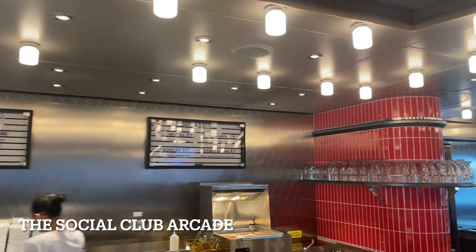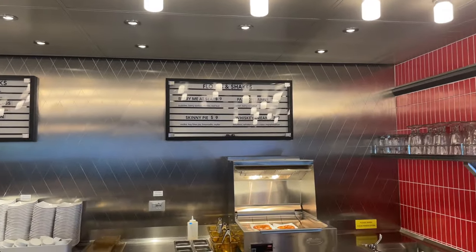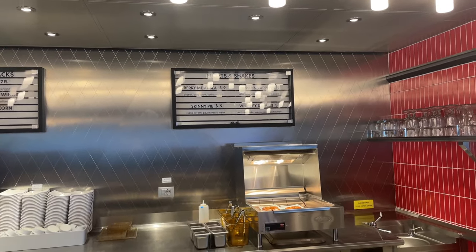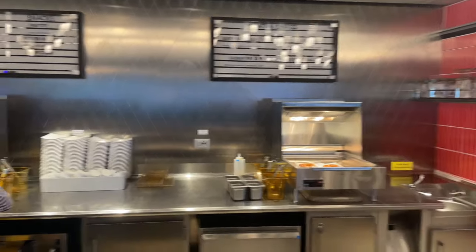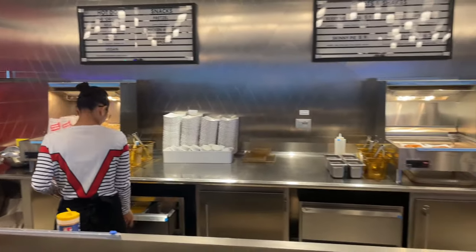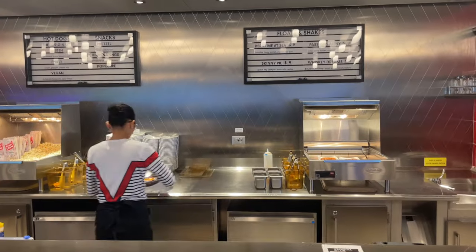This is something I always forget to do — come over and get one of these floats and shakes. Some of them have alcohol in them. You can also get pretzels, wings. I didn't do this on my first cruise but I did on my second, so this is definitely a good spot to spend some time.